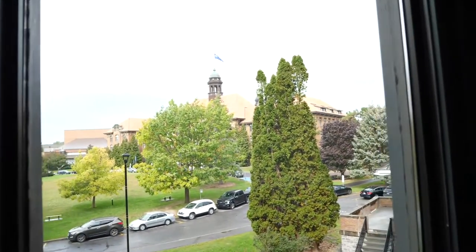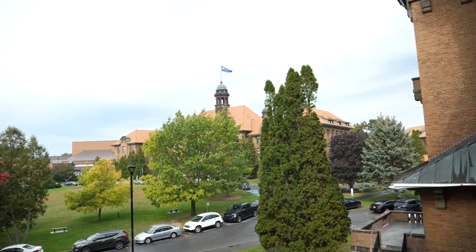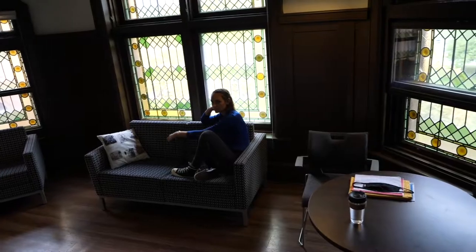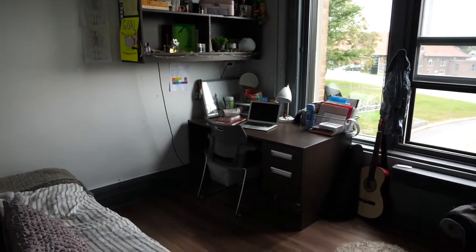Our large room consists of all the same rooms; however, the living room area is bigger than the regular rooms. Some of the bedrooms have two-floor beds and more space.